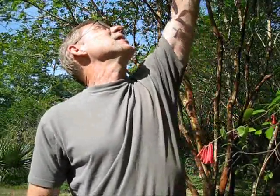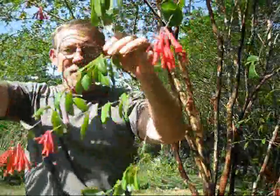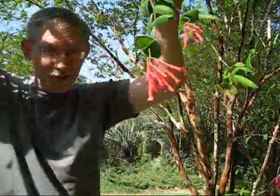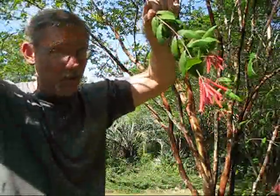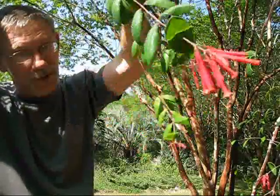And to celebrate, look what we got going here. Our native honeysuckle decided to bloom, and this is just gorgeous stuff. It goes by the common name Coral Honeysuckle. Look at that. Now that's one of the prettiest things I've ever seen. And if you were a hummingbird, this would drive you absolutely insane. It would tease you with it.